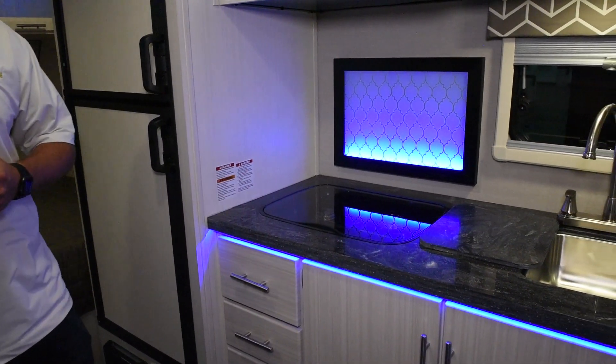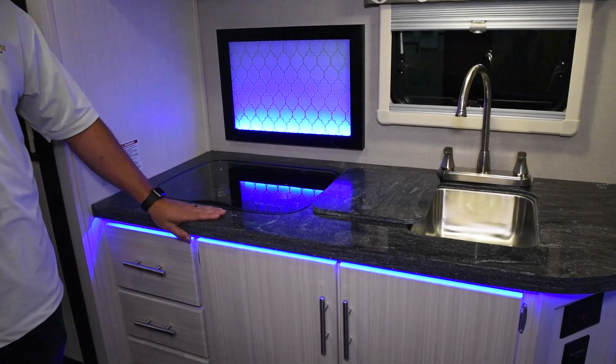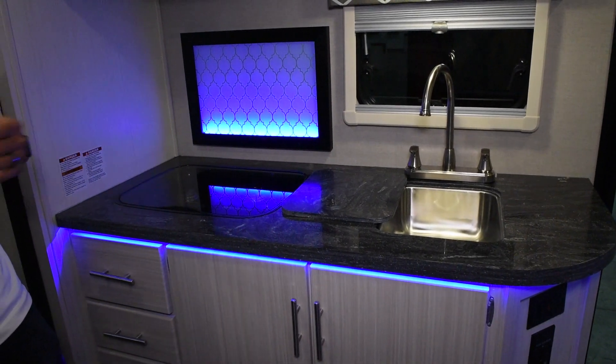Larger cabinet doors for extra storage underneath. Solid surface Corian countertops with an actual insert that matches the countertop, a stainless steel bowl, and a high rise faucet.